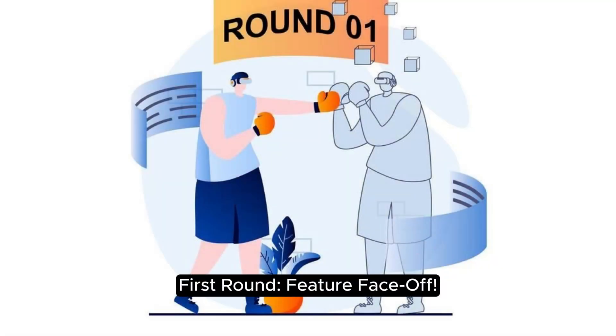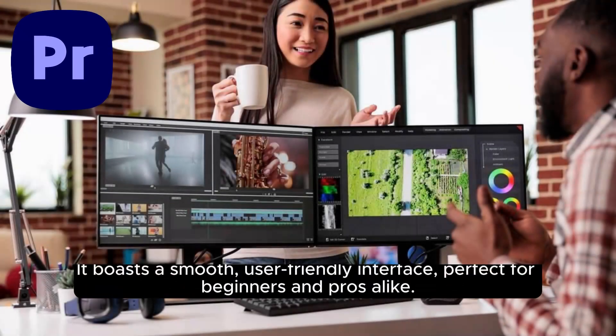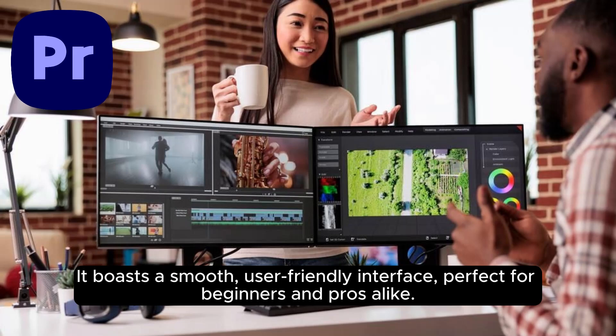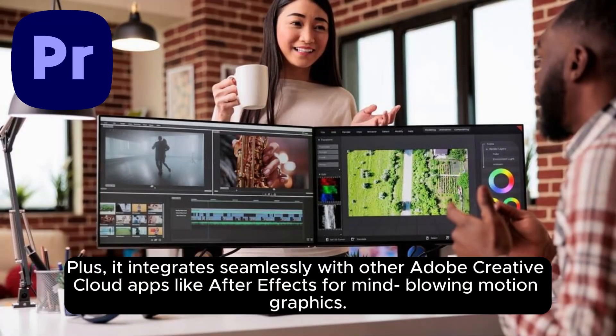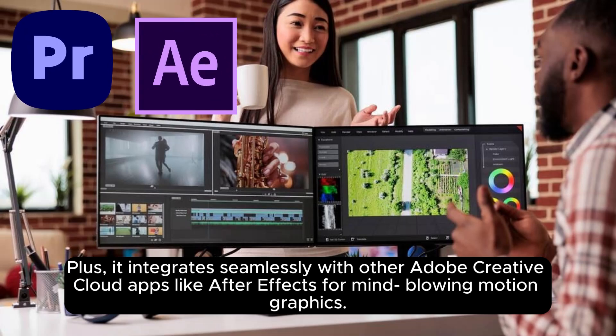First round: feature face-off. Premiere Pro is the industry standard for a reason. It boasts a smooth, user-friendly interface perfect for beginners and pros alike. Plus, it integrates seamlessly with other Adobe Creative Cloud apps like After Effects for mind-blowing motion graphics.